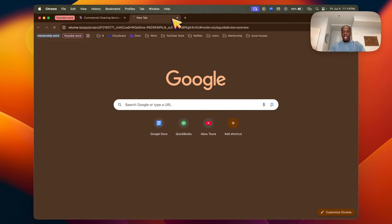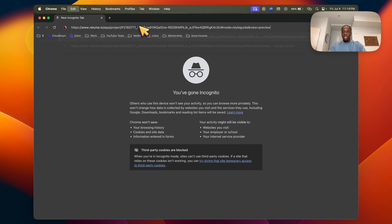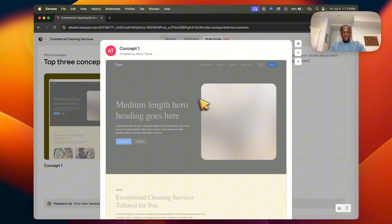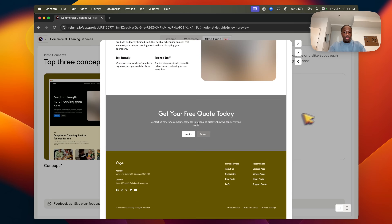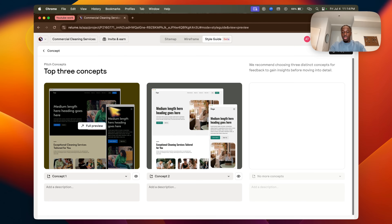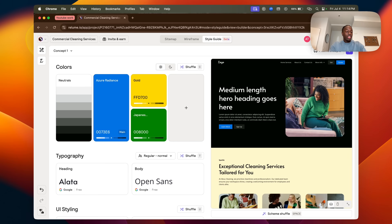This is what it looks like from the client's side — they see the concepts and click on whichever one they prefer. Once they've chosen, say concept number one, go back into concepts, open concept number one, and in the top right we're going to publish this website in a couple of seconds using Figma Sites.